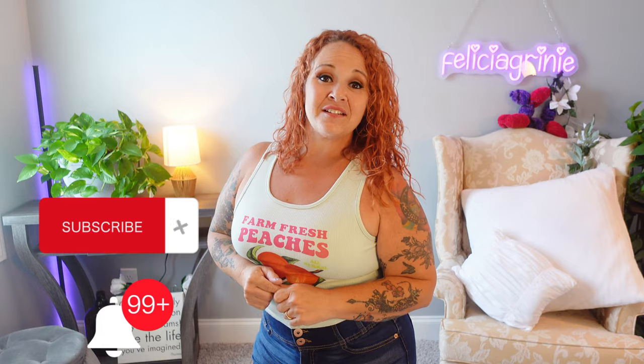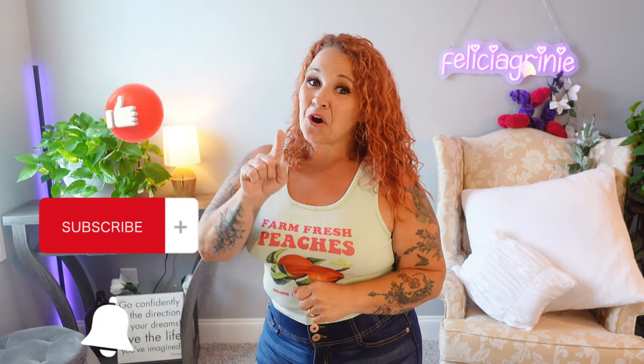The goal here is to stay comfortable, stay cool, and look cute while doing it. If you are enjoying this content, make sure you hit that like and subscribe button and turn on those notifications.